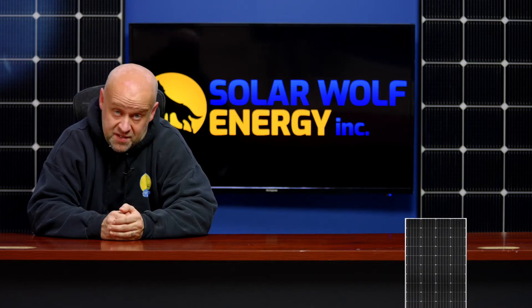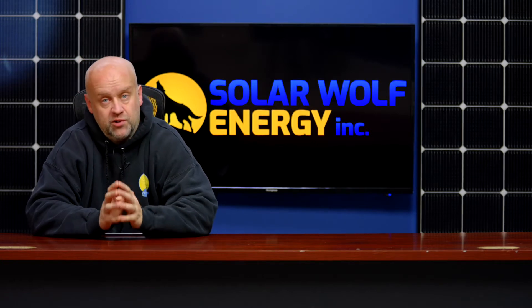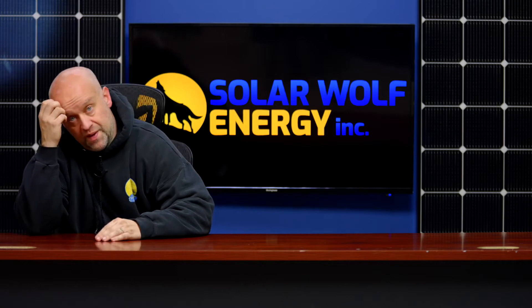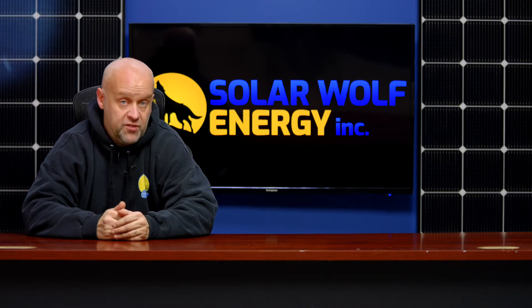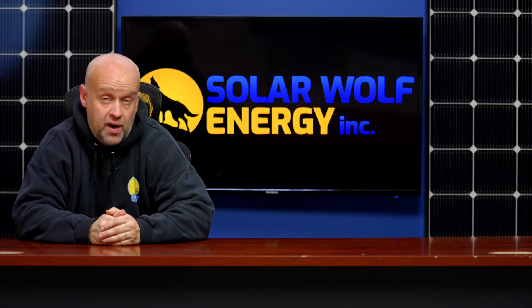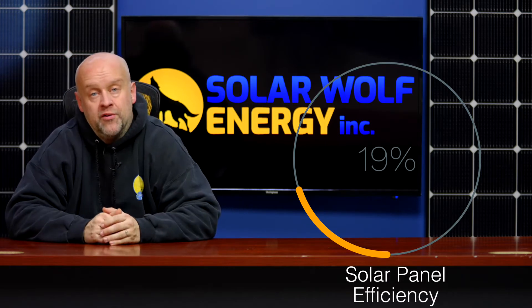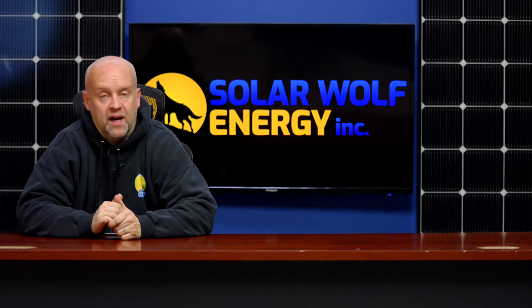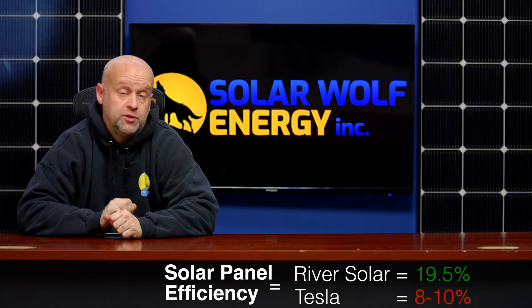This is exciting because it looks like they may have removed some of the hurdles and obstacles found in traditional solar tiles. As we know, Tesla's product is beautiful, however it's very inefficient in comparison. River Solar is stating their product is just under that mandatory 20% efficiency hurdle that a lot of solar installers and sales companies are trying to base their product lines on. The solar tile itself looks to be about 19.5% efficient — that's substantially more than everything else in the market right now.